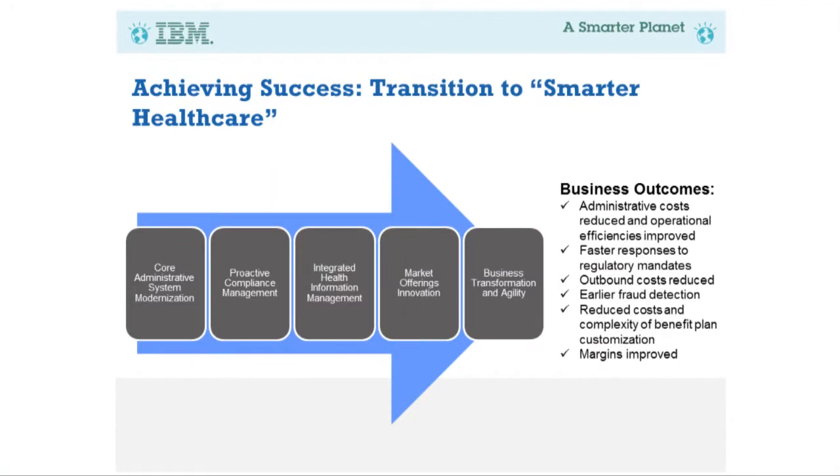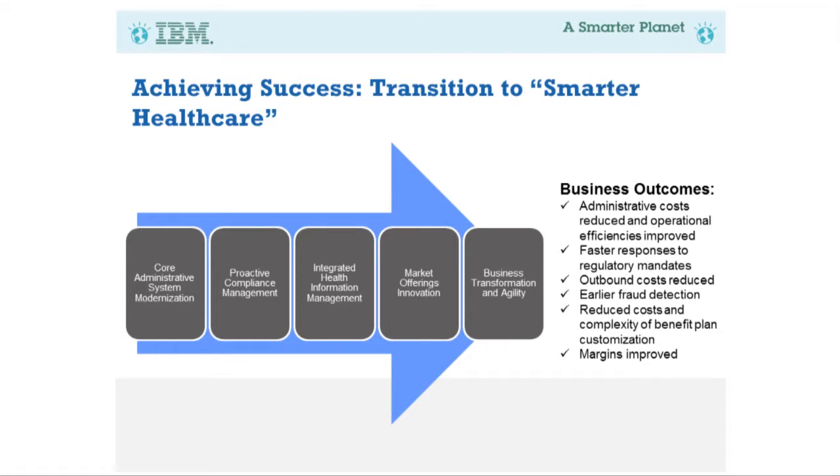Let's talk about this transition to what we're calling smarter healthcare. There are a number of things we're trying to achieve: reducing administrative costs, increasing operational efficiencies, providing a faster response to regulatory mandates — I'll talk about ICD-10 coming up in 2013 and how that can be an opportunity for modernizing healthcare IT systems. In addition, things like earlier fraud detection, reduced costs and complexity of benefit plans, and ultimately improving our margins.